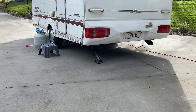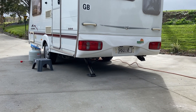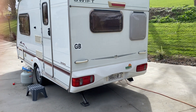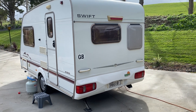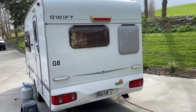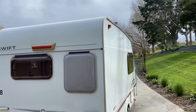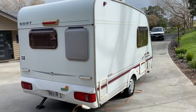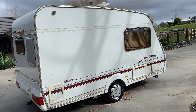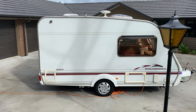As you can see down the bottom there, on each corner it has stabiliser legs so when you get to your destination you can pop those legs down and get the caravan nice and level. It does have a skylight on the roof as well.